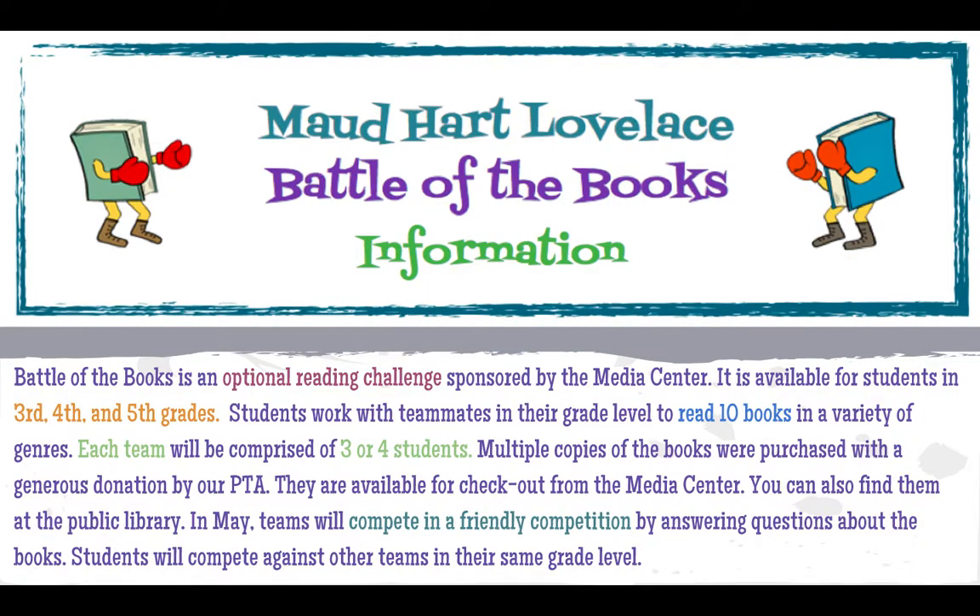Hi everyone, today we are going to talk about the Battle of the Books program, a little bit about forming teams, how it works, and what the competition is like.